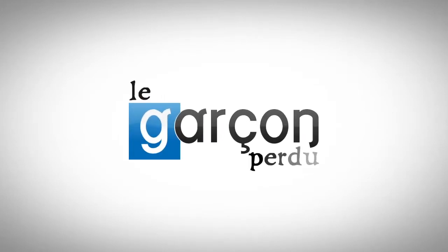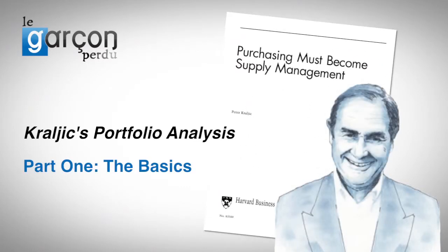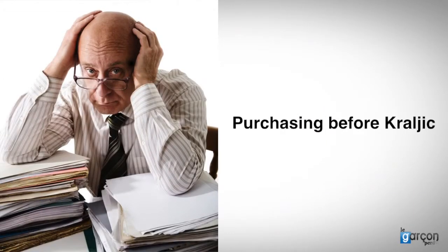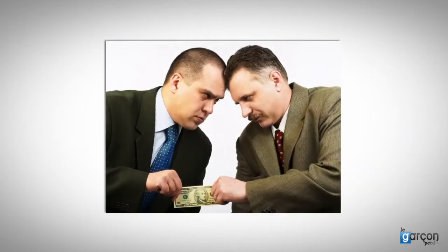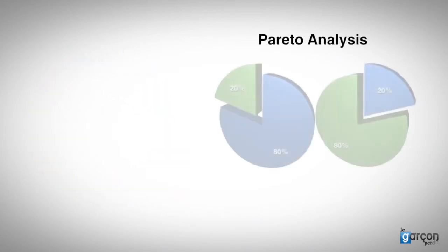To understand why portfolio analysis is so important, we need to understand the landscape of purchasing, as it was called then, before Peter Kralich published his seminal article in 1983. I worked in purchasing prior to the publication of the article, and while there was a wide variety of levels of maturity of purchasing, most purchasing was a clerical activity. Most practitioners were involved in negotiating deals or tactical purchases, and were often involved at the last minute in more important purchases, if they were involved at all. There were few repeatable methodologies used by purchasing practitioners, and the main tool in use was Pareto analysis.